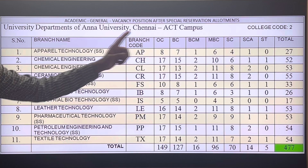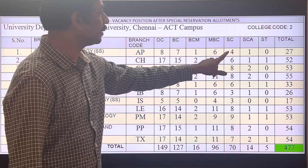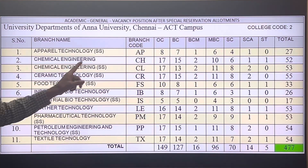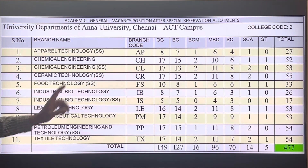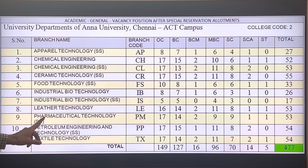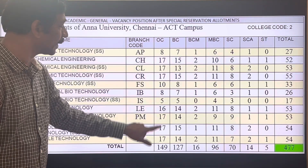In Apparel Technology Self Supporting, there are 27 total seats, split across OC, BC, MBC, SC, and ST categories. Chemical Engineering has 52 seats, Chemical Engineering Self Supporting has 53, Ceramic Technology has 55, Food Technology has 33, Industrial Biotechnology has 26, Industrial Biotechnology Self Supporting has 17, Leather Technology has 53, Pharmaceutical Technology has 53, Petroleum Engineering and Technology has 54, and Textile Technology has 54 seats.